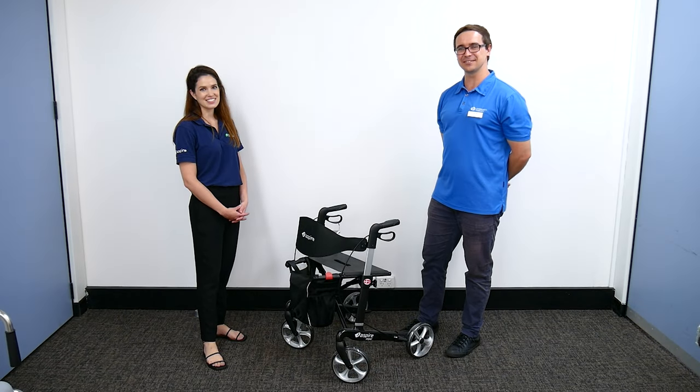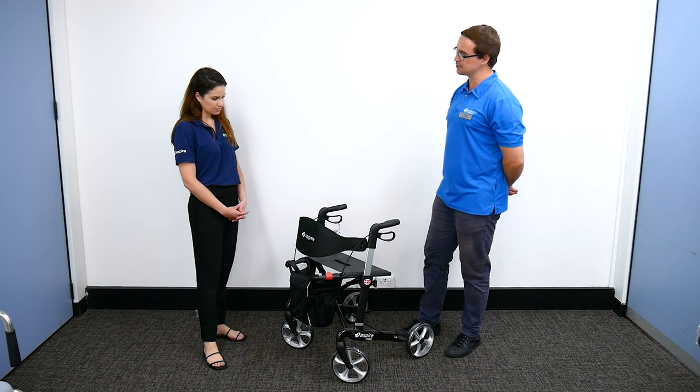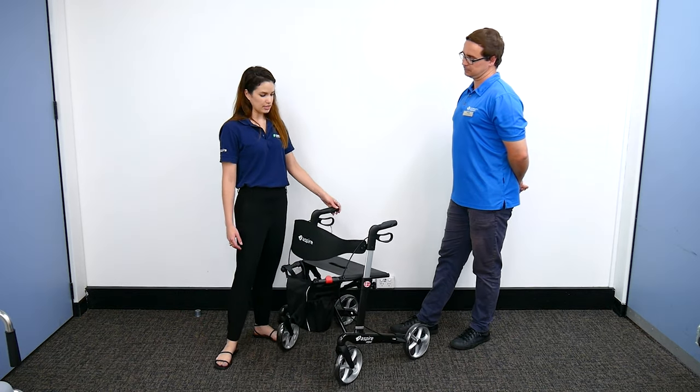We're here at AdaCare at Cardiff today with Ali, and we're looking at a walker today. Can you tell us what this model is? Yes, so this is our Spire Vogue carbon fiber walker — this one is our medium size.